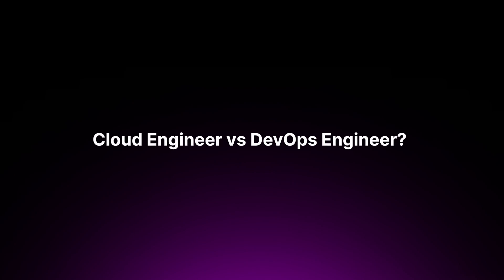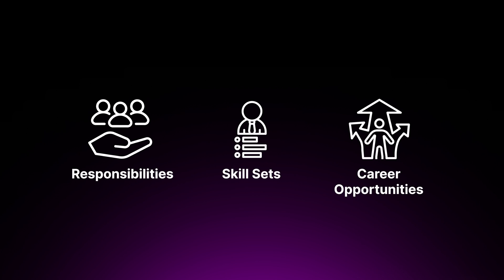Here is the burning question: cloud engineer versus DevOps engineer — which one should you learn and become? In this video, we'll dive deep into these roles, comparing their responsibilities, skill sets, and the career opportunities that they both offer.